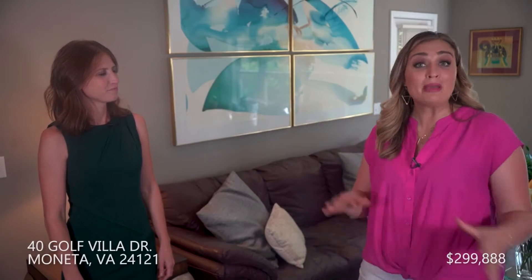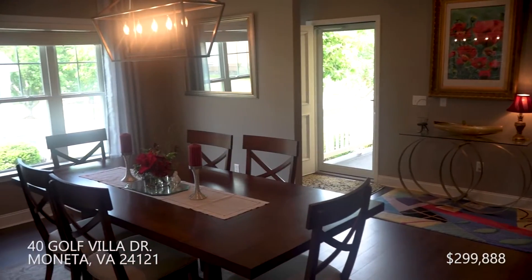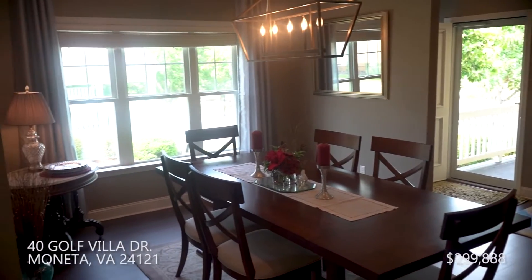Welcome to The Waterfront. We're at a patio home in Moneta with Amanda Ostrander from MKB Realtors. She's going to show us around. Right now, we have it listed at $299,000, and it's been on the market for just a little over a month.